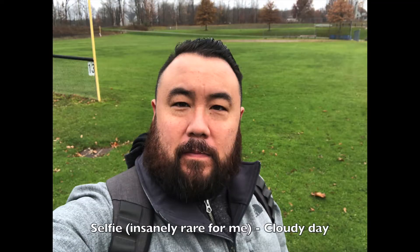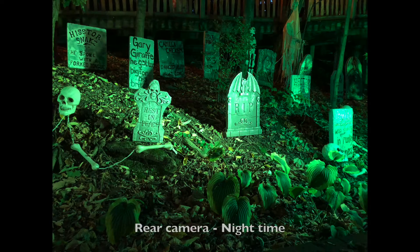With the front-facing camera, portrait mode is not available unless you get the iPhone X. Does the A11 chip make your selfies better? Yes, especially in low light. This also can be said for the rear camera in low light as well.